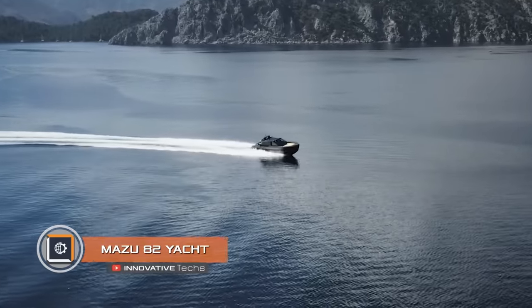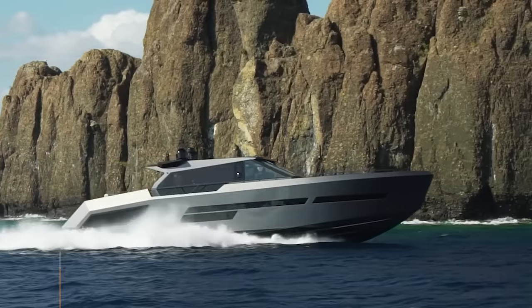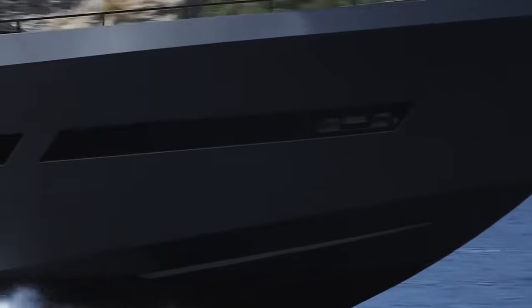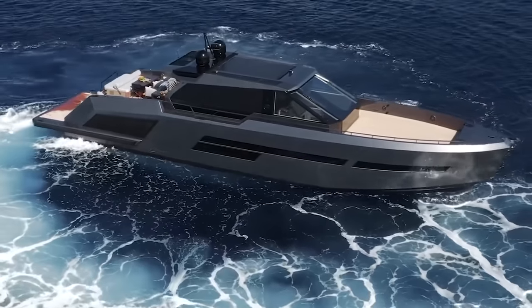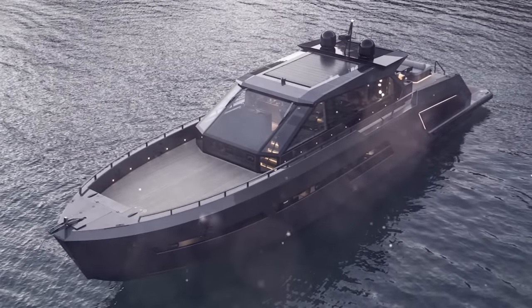Mazu 82 Yacht. Turkish shipbuilders believe that a unique yacht should feature a combination of modern materials, luxury minimalism in terms of style, and ultimate safety — and it's hard to disagree looking at the motor yacht Mazu 82. The hull of the vessel is completely made of carbon fiber, which has achieved outstanding strength characteristics and tangible weight reduction.